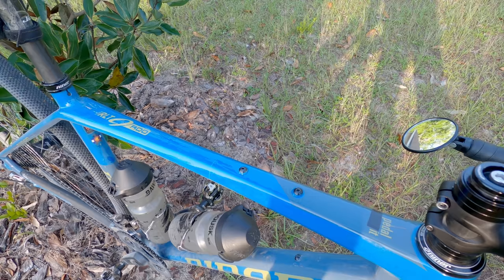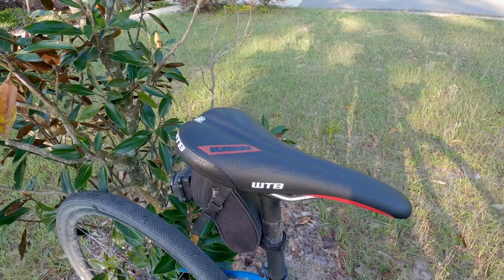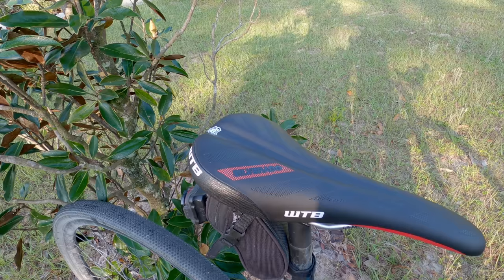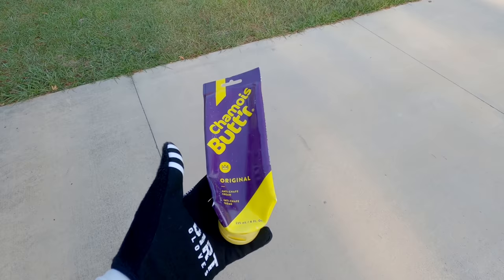I've never ridden with a bento box, but I did just order one — the one by Dark Speed. I'll do a little review on it after I use it for a while. I reached out to my buddy at Gravel Cyclist to ask which one he'd recommend, and that's the one he recommended. For long miles in the saddle, the WTB Silverado has proved to be the best saddle.